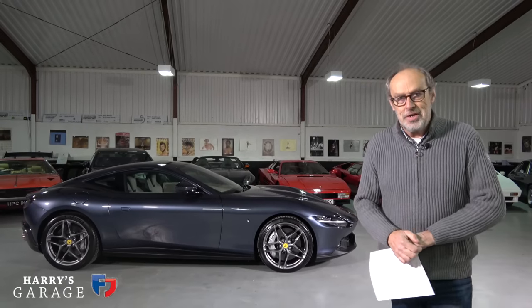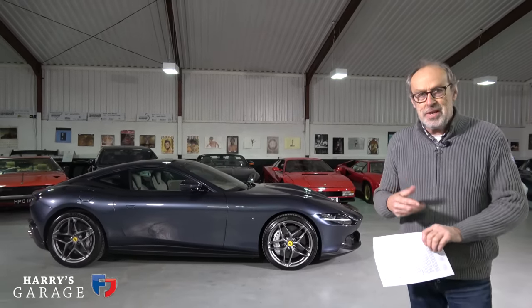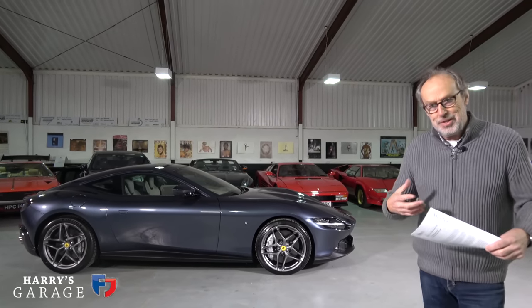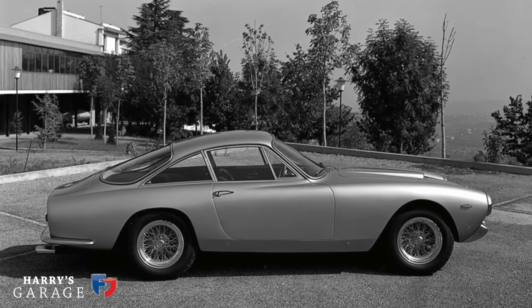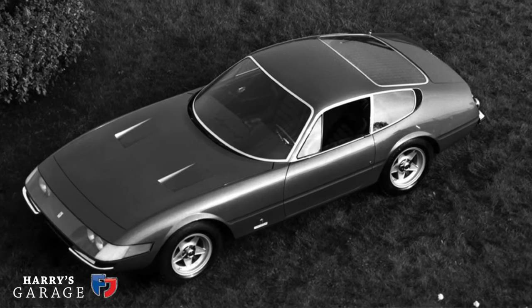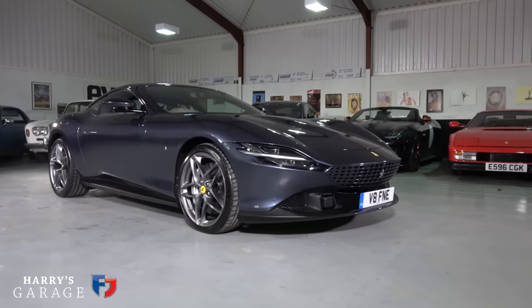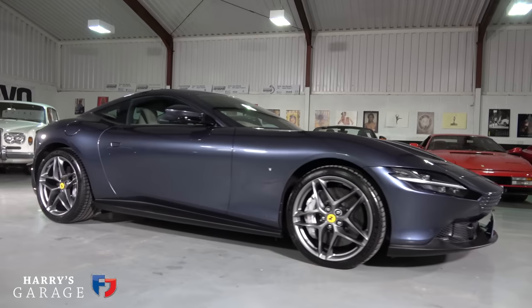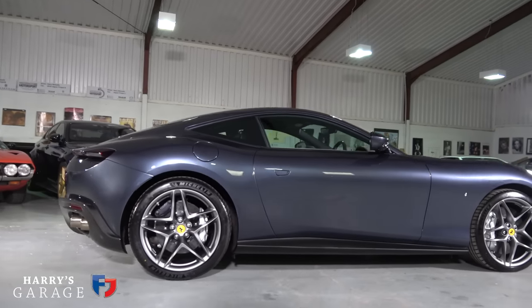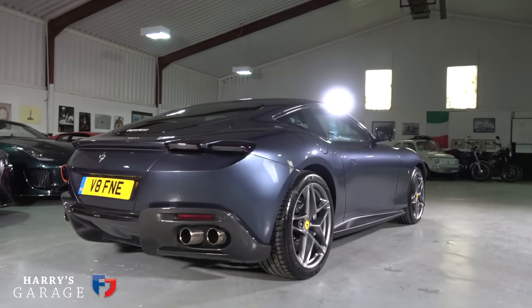Welcome to a new Harry's Garage video. Today's car is the Ferrari Roma — this new front-engined V8 twin-turbo Ferrari that is there to celebrate the 1960s elegance of cars like the Ferrari Lusso, the 275 GTB, and the Daytona. They all had this elegance about them and Ferrari are keen to get back to that design language. This is their first go with it — such a good-looking car — and it's a two-plus-two with 610 horsepower.